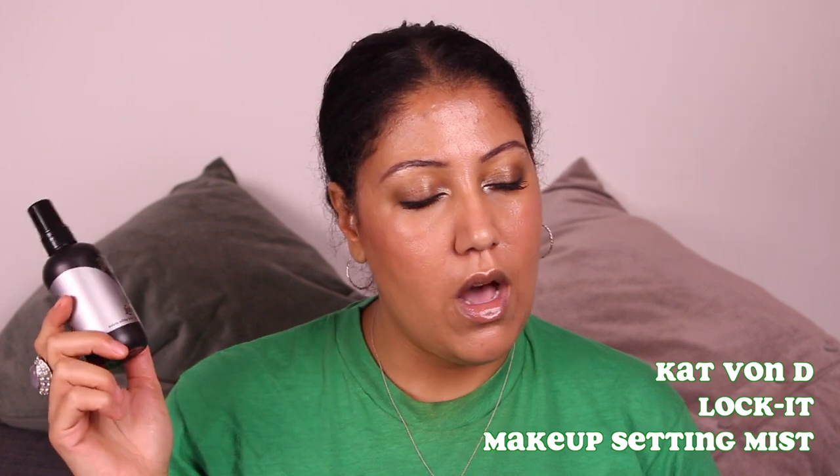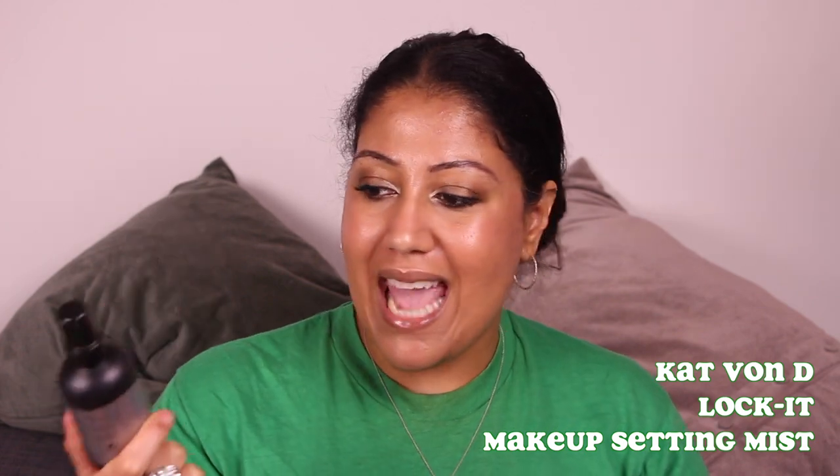Next thing I've been using is this makeup setting mist from Kat Von D. Holy mackerel — I could wear the greasiest makeup in the land and it would stay on my face all day with this stuff. It doesn't smell like alcohol even though there is alcohol in it, which you do need in a setting spray to keep your makeup on longer. This one smells like cucumber — literally like you just cut a cucumber. I noticed such a difference in the staying power of my makeup when I use this. People seem to like when you show how well it sprays — it's magical.